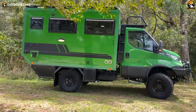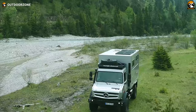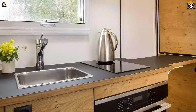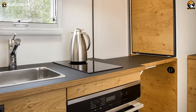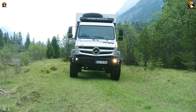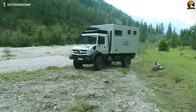The Mercedes-Benz Mog Home is a luxury expedition vehicle built on the chassis of the Mercedes-Benz Unimog. It is a custom-built motorhome that combines the off-road capabilities of the Unimog with the comfort and amenities of a luxury home. It features a spacious, comfortable interior with a full kitchen, bathroom, and sleeping quarters. The exterior is rugged and durable, built to withstand the harshest off-road conditions. The Mog Home is equipped with a powerful diesel engine, high ground clearance, and heavy-duty suspension, making it easy to navigate rough terrain.